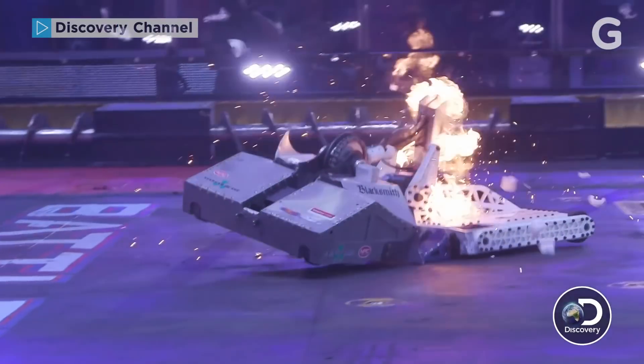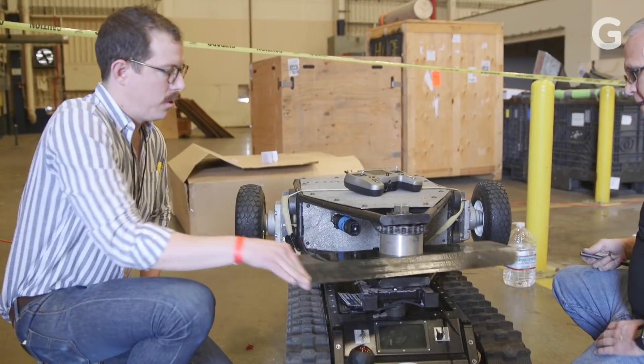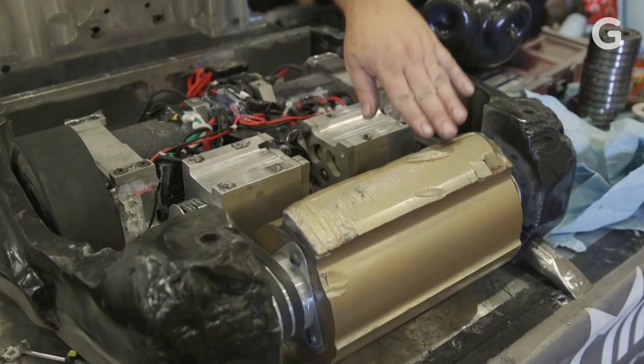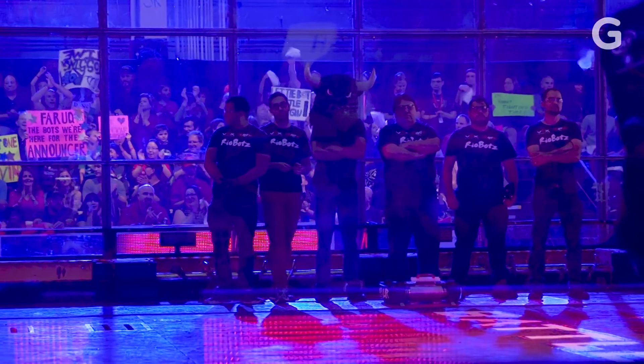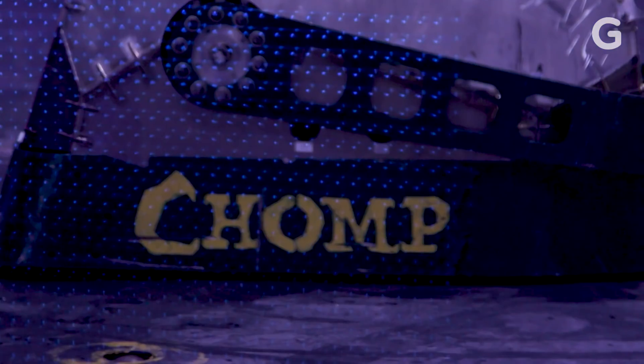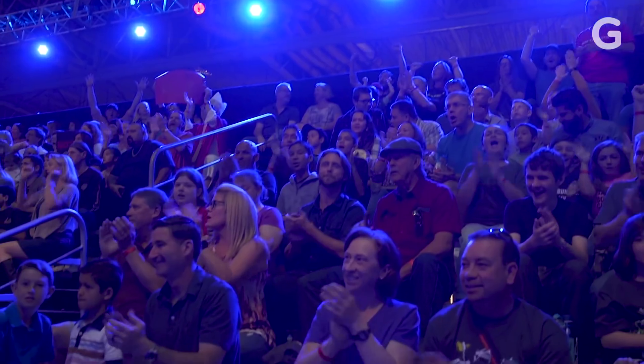BattleBots is back again, and these little robot-smashing machines are evolving. For years, bots with simple designs like Tombstone and Minotaur have ruled the arena. But as the show nears its 20th anniversary, advanced technology is finally turning some BattleBots into rolling experiments for autonomous robotics.